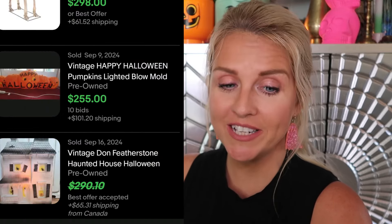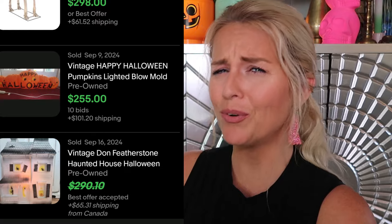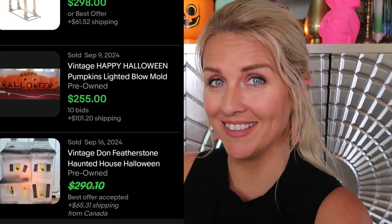A few more examples of Halloween blow molds that sell for a lot — drippy candles, again Dawn Featherston. His haunted house sells for quite a bit. There's a witch flying over the moon — she sells for quite a bit, we're talking hundreds of dollars. If you can find the vintage Happy Halloween pumpkins lighted blow mold — a row of pumpkins that says Happy Halloween — that was $255 plus $100 shipping, so about $356 total with 10 bids. Around the time blow molds fell out of fashion, we replaced them with blow-up inflatables. Now blow molds are back in a big way, but not all are vintage — there are a ton of remakes.